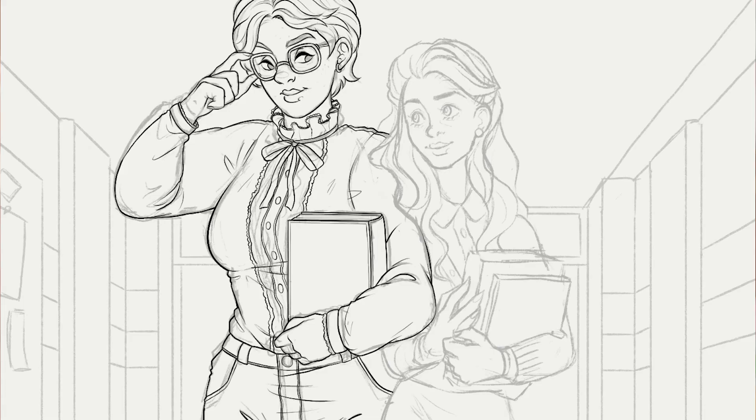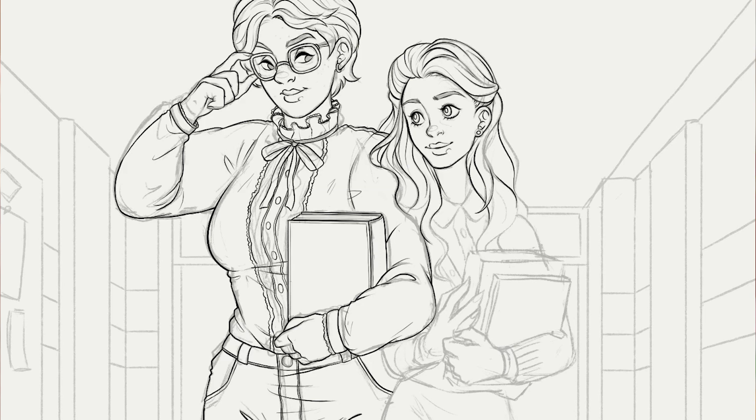My favorite part within the drawing is still drawing hair. I love creating characters with hair, so I'm glad that Nancy and Barb have hair. I think I will just always have a soft spot for that part — I can't even say what it is, I just love it.